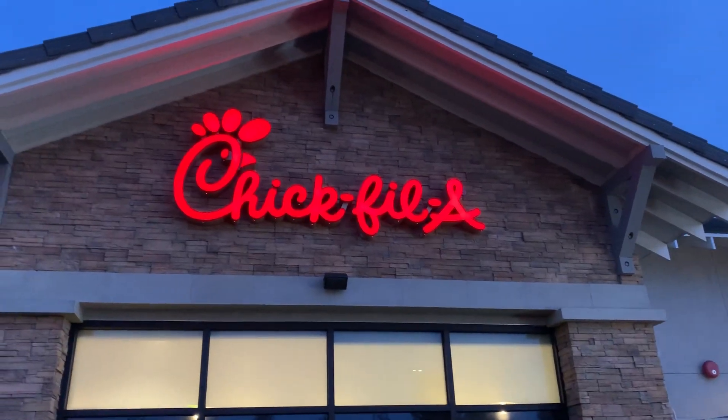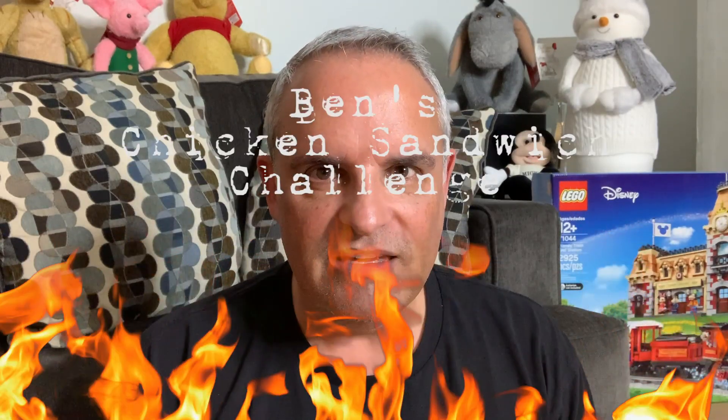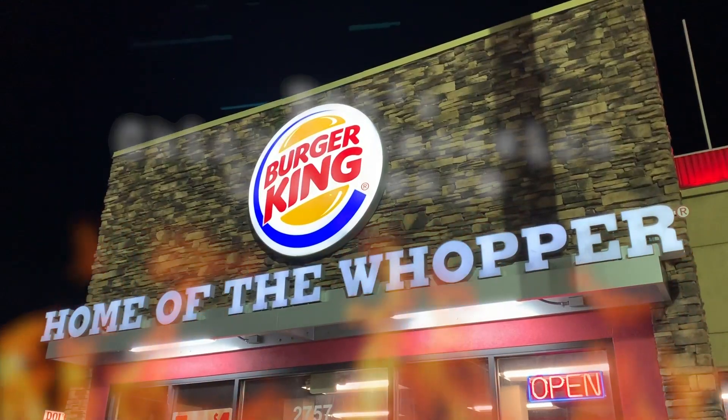A couple of weeks ago, I did a chicken sandwich challenge. I went to Chick-fil-A, Wendy's, and KFC to try and determine who had the best spicy chicken sandwich. It wasn't fair to do the donut sandwich at KFC with the other two spicy chicken sandwiches, so I've evened the playing field this time. I've gone to three more places: Popeye's, KFC, and Burger King.